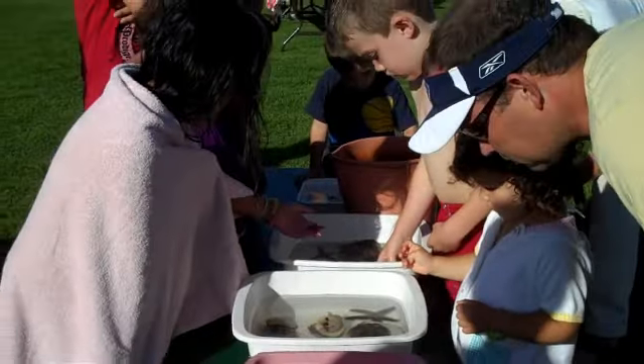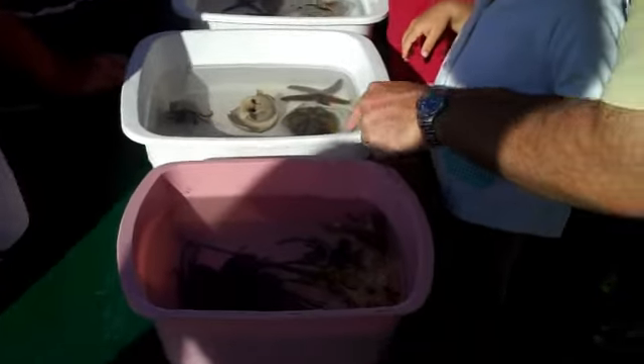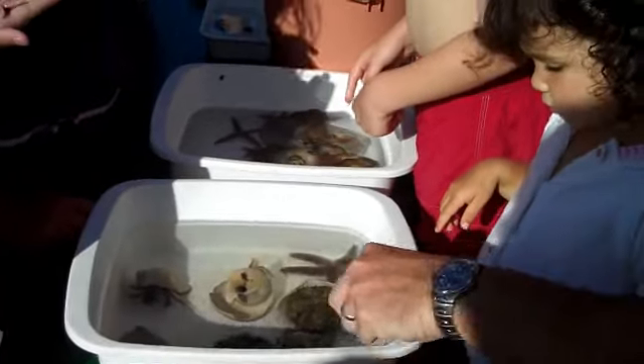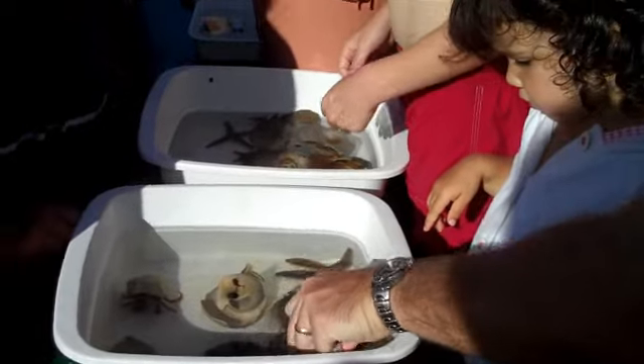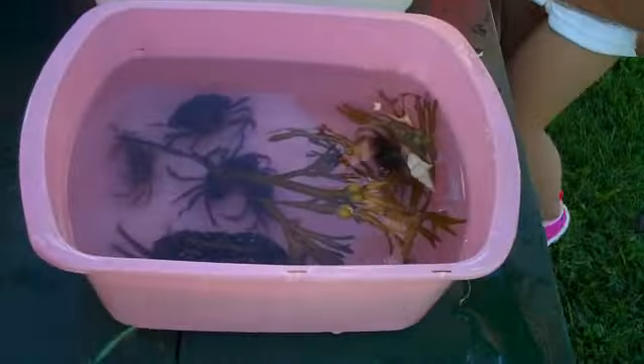You know what this is? This is a snail — but these snails are called periwinkles.